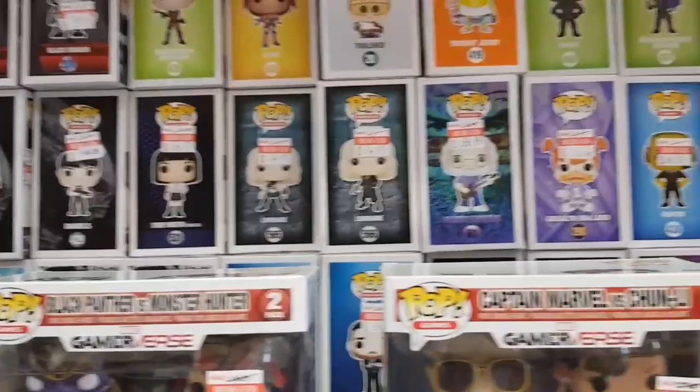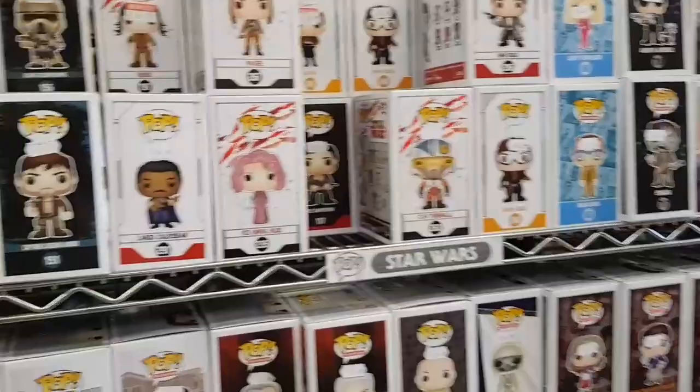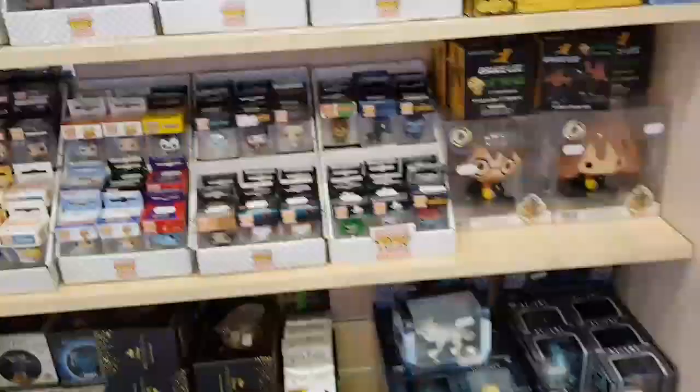Which is a bit of a shame. I know the Forbidden Planet in Leeds has a massive section of 2.99 pops, so at some stage over the next couple of weeks we'll be heading into Leeds for a toy hunt around Forbidden Planet Leeds. But yeah, pop wise nothing major today, so I'm going to shut the camera off and turn it back on if we find something else.